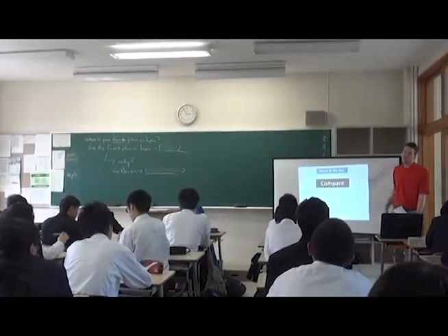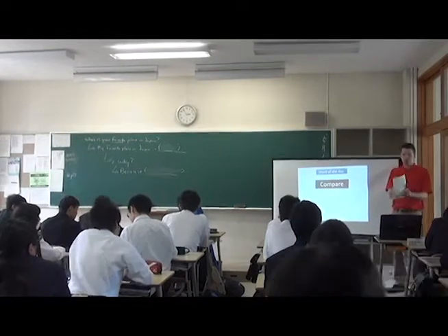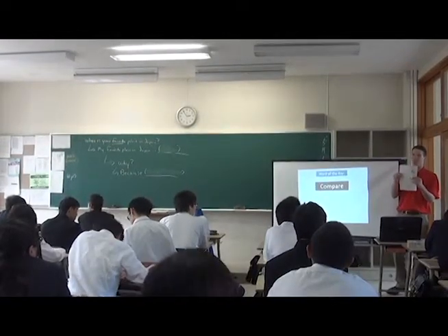So today's word, the word of the day, is compare. The word of the day is compare.